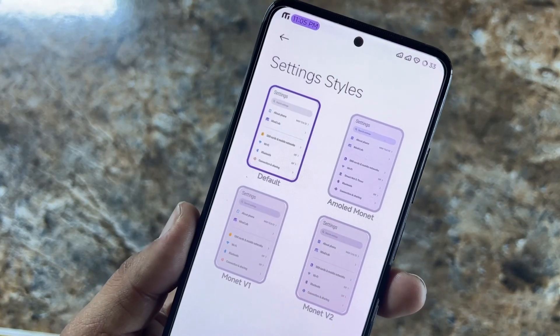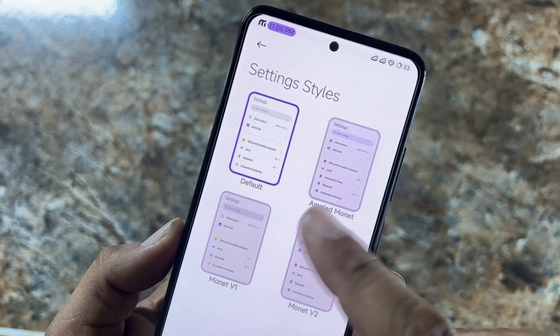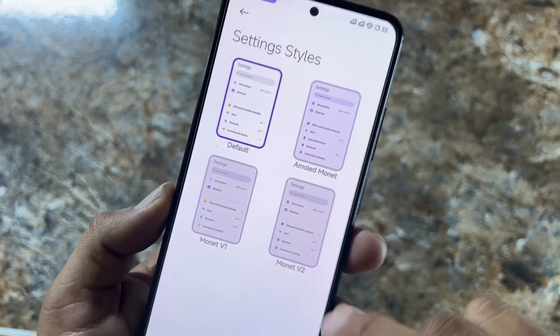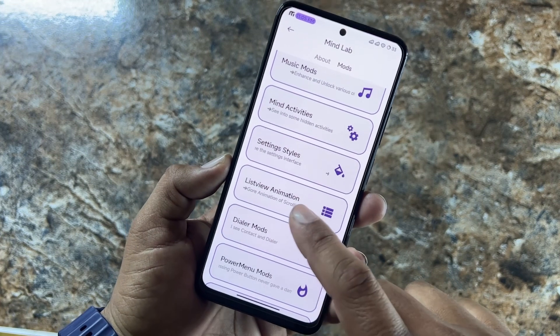In Settings Style, you can change the settings UI style. Right now I am using the Default. You can also use AMOLED, Monet, Monet V1, and Monet V2. After that, we have list view animations which you can toggle.